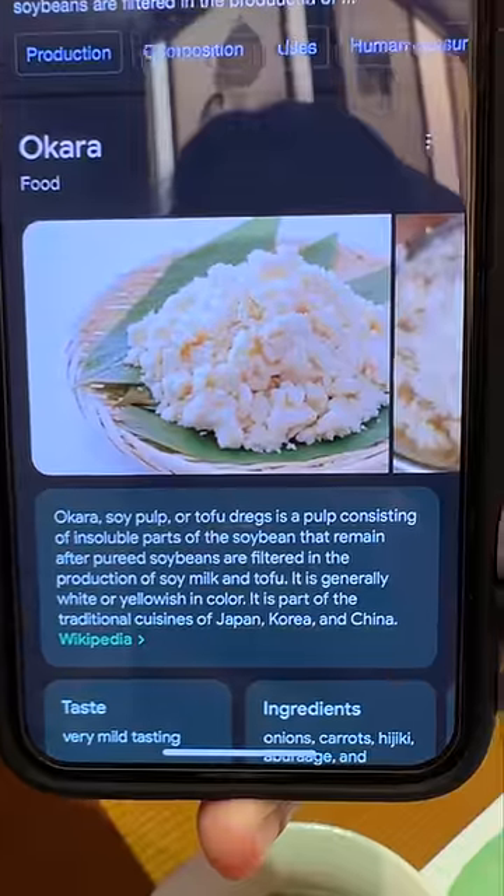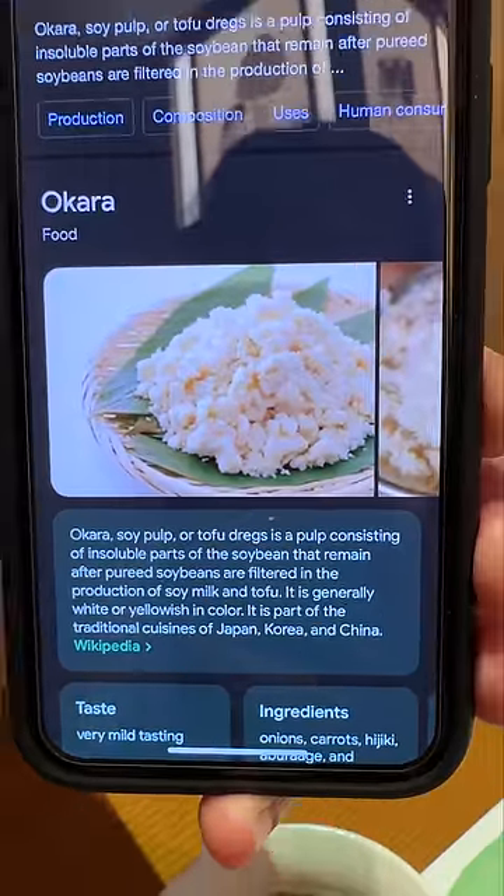I quickly googled it, and I learned that okara is soy pulp. It's what's left behind after soybeans are filtered for soy milk and tofu. Were you able to guess it correctly? It's a mind trip that—